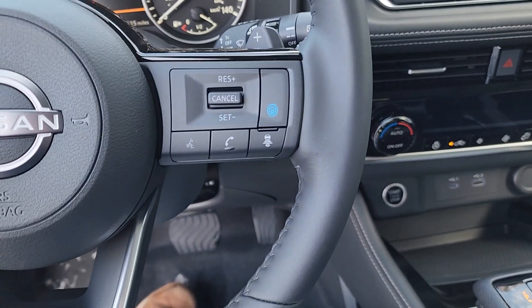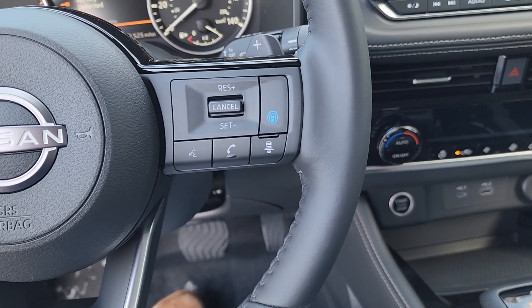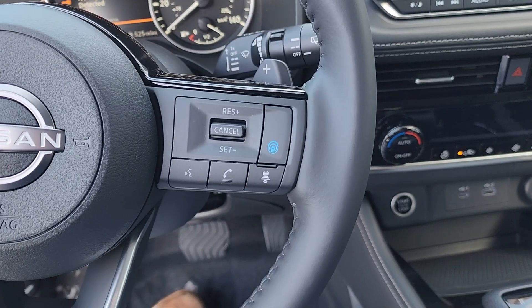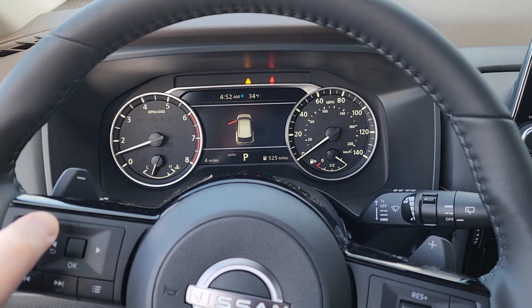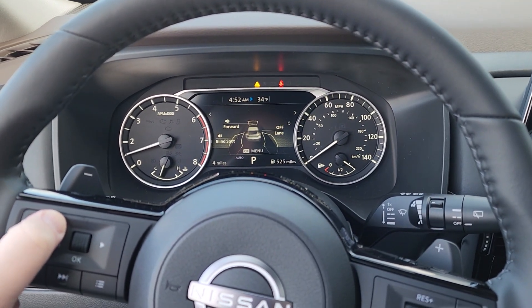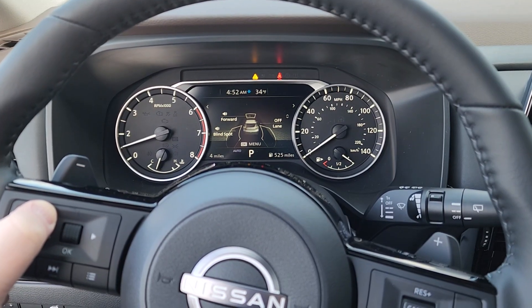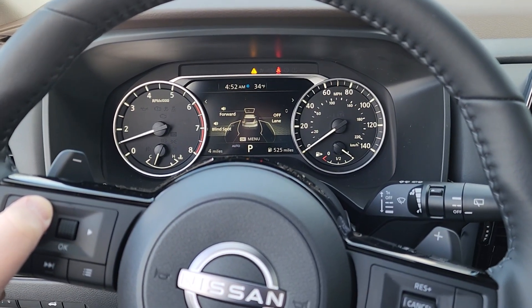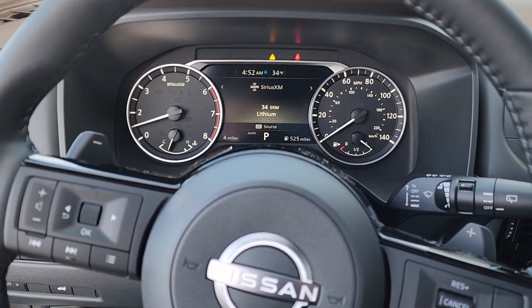That blue button is your Pro Pilot Assist — it's intelligent cruise control and steering assist, which makes life a lot easier on long highway journeys. You can also cycle through all your different safety options: forward and rear emergency braking, lane departure warning, blind spot monitoring, rear cross traffic alert — just about everything you could ever ask for.